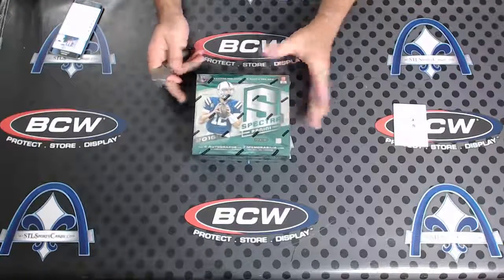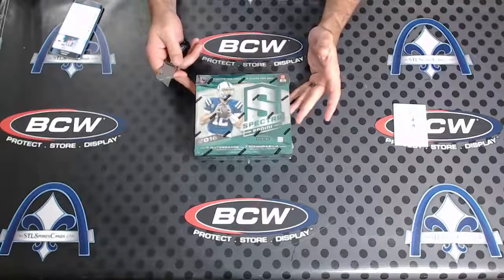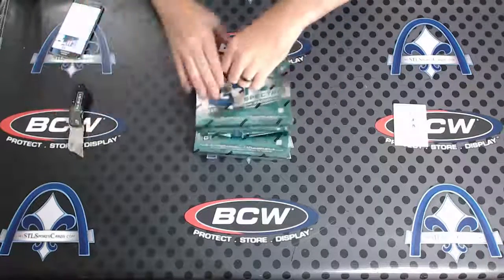All right Jeff, here we go — two boxes of Spectra. I'll just open one at a time so you know what came out of what.